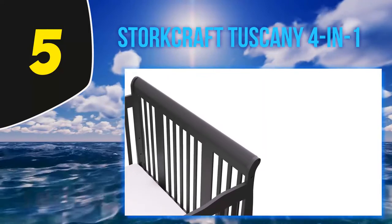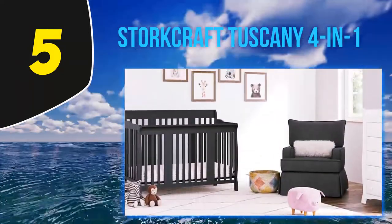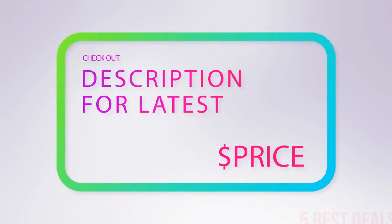And finally into a full-size bed using the back and front as headboard and footboard. It comes in several finishes, including cherry, white, brown, espresso, and gray. The gray is a nice soft-looking modern gray finish. For more information and latest price, check out the product links in the description underneath the video.